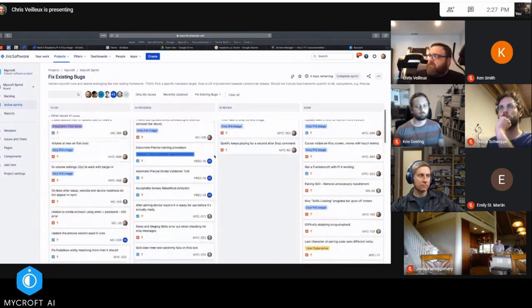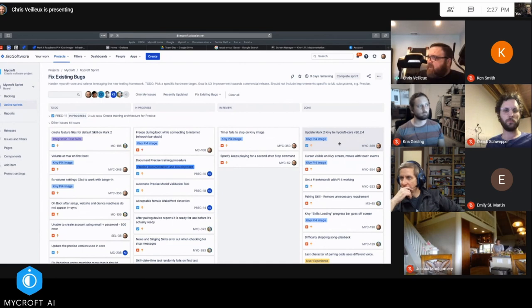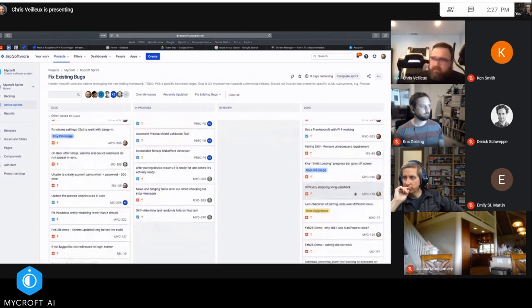Looking at the done column. Updating the Mark Two QV image to Mycroft 22.4 — I found out what that issue was with why we weren't getting past the first screen. That is actually done and working, so I closed that one. The cursor visible fix was one line — pretty easy. I also fixed the skills loading progress bar being off screen with a small coding change to the QV code, and after rebooting the device about 100 times over the last couple of days to check for intermittent recurrence, I haven't seen it again.